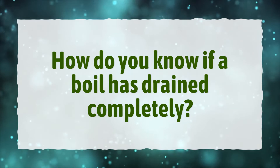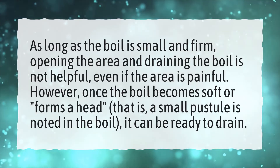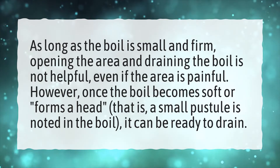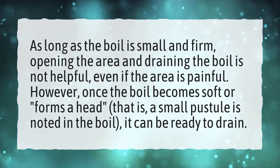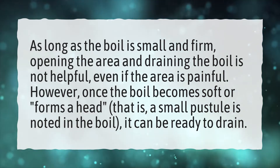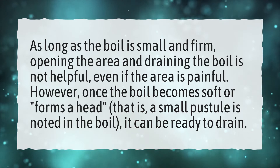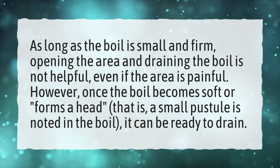How do you know if a boil has drained completely? As long as the boil is small and firm, opening the area and draining the boil is not helpful, even if the area is painful. However, once the boil becomes soft or forms a head — that is, a small pustule is noted in the boil — it can be ready to drain.